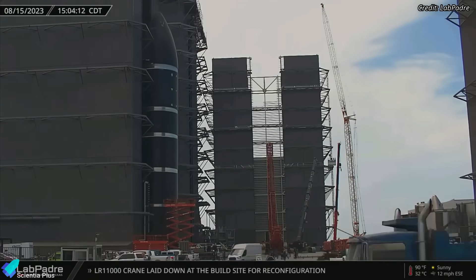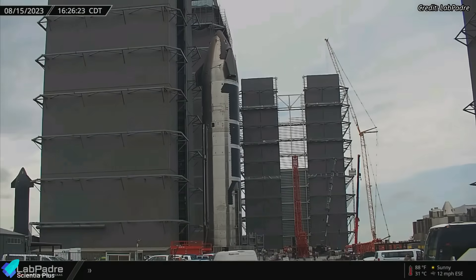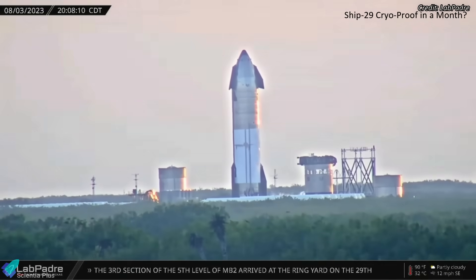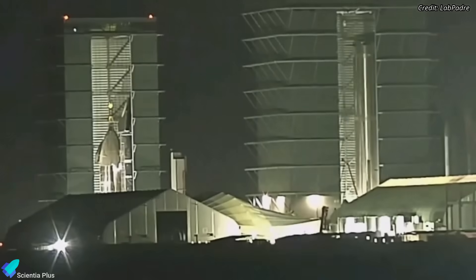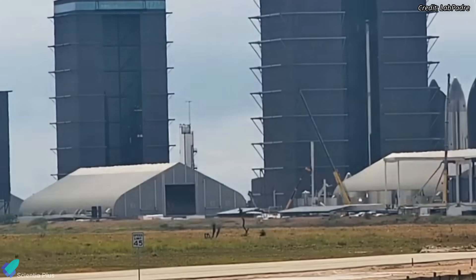Ship 29, now repositioned in the high bay, is receiving the remaining thermal protection system tiles. If this vehicle follows the same timeline as Ship 28, it could be rolled out for cryoproof tests within a month. SpaceX is progressing well with the expansion of the Star Factory. Teams completely dismantled production tent number two several days ago, and new beams and columns are currently being installed on its footprint for the Star Factory.